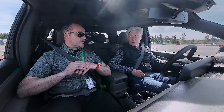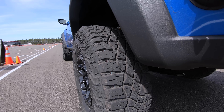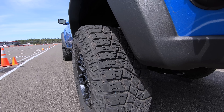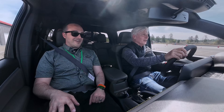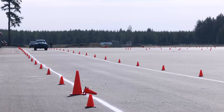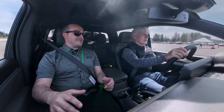Cory explains launch control: 'Wash control maximizes power output and minimizes wheel spin — left-foot brake, go deep into the pedal, and you'll see a telltale flash when you let go of the brake and it'll launch. We really developed that for off-road on loose surfaces, but on asphalt it's really fun too.'